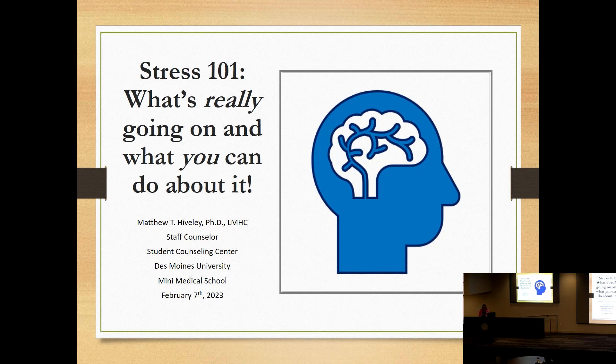Dr. Matt Hively completed his undergraduate degrees in psychology and sociology from Iowa State University, his master's in counseling from Western Illinois University, and his PhD in human development and family studies with a specialization in marriage and family therapy from Iowa State. He has over 20 years of experience as a licensed mental health counselor and is currently a staff counselor at DMU's student counseling center, specializing in depression, anxiety, and stress management.